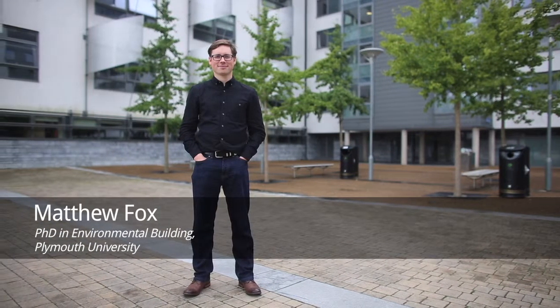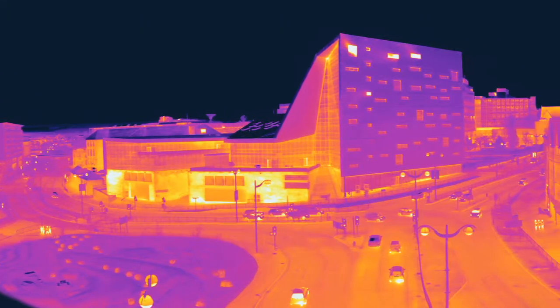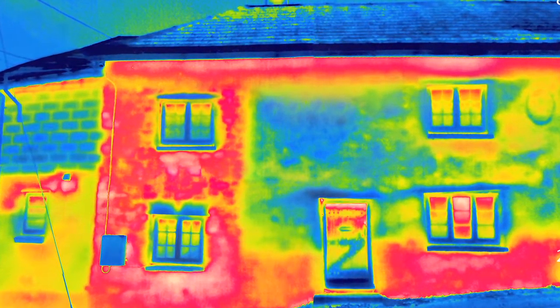My PhD has been using building thermography to look at building defects. Thermography or thermal imaging is looking at infrared radiation with a thermal camera. When we can see heat, we can identify all the different defects or failures, or maybe where contractors miss out bits and pieces of insulation, and then we can pinpoint the remedial action to solve those.